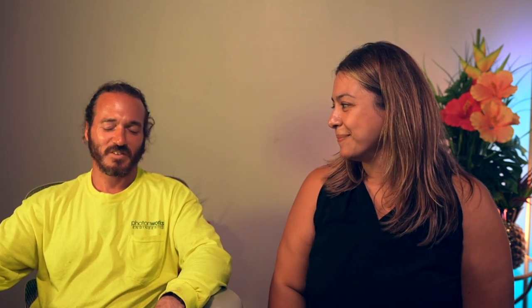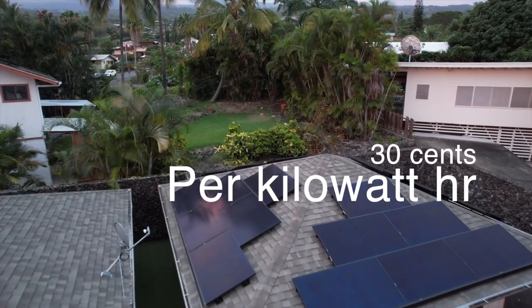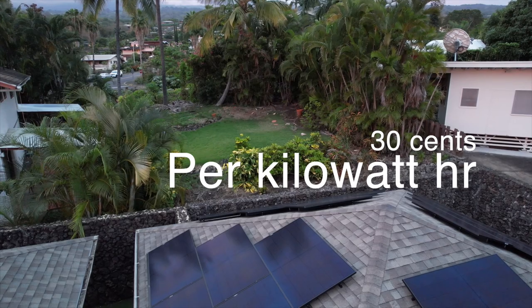So what are the benefits of having a PV system here in Hawaii? The biggest benefit, universally, is just saving money on electricity. Here on the Big Island for residential, you're paying 38 cents per kilowatt hour. On Oahu it's about 30 cents per kilowatt hour — that's the highest in the country.